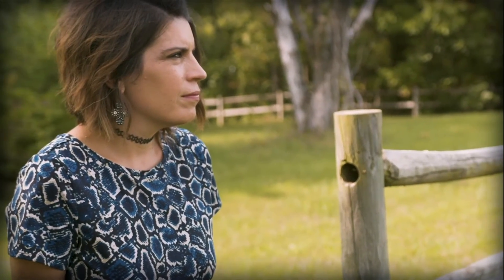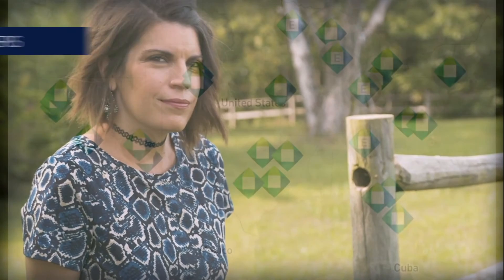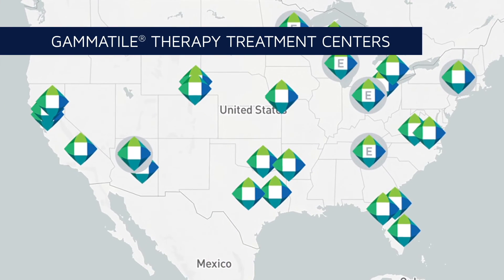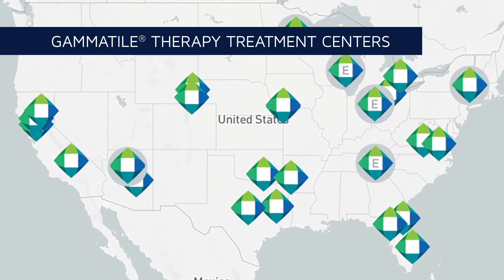With gamma tile therapy, radiation treatment happens as patients go about their daily lives, without the need to travel to repeat radiation treatments. Gamma tile therapy is currently available at brain tumor centers across the U.S. and is covered by Medicare and most private insurance.